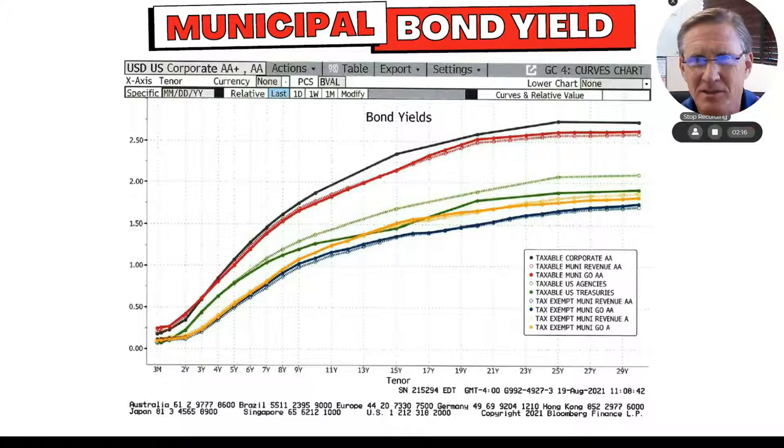So when we say there's not a lot going on in the bond market, this is what we mean. You have to go out there 30 years. Here's a 30-year general obligation bond — I'm going to get on the best rate on a muni bond about 1.75% right now. So I've got to take that into consideration when I look at these things.